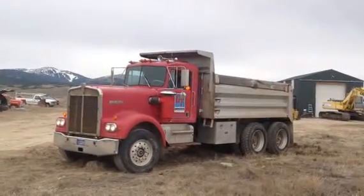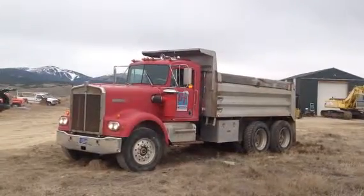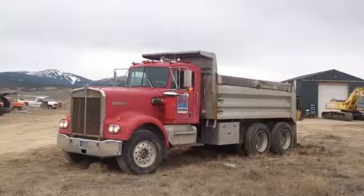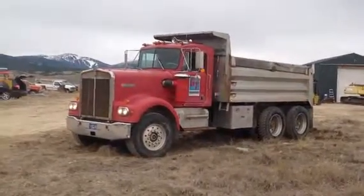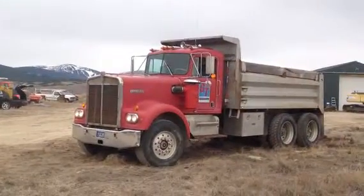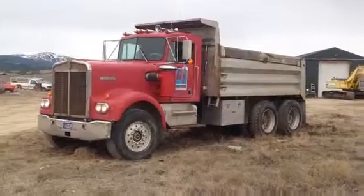Hi folks, Reid Tobel here with Rivers West Auction Company, today in Helena, Montana. Right now we're looking at a 1979 Kenworth W900 dump truck. It's got a Detroit 6V92 and a 13-speed. We'll go ahead and give you a walk around here.